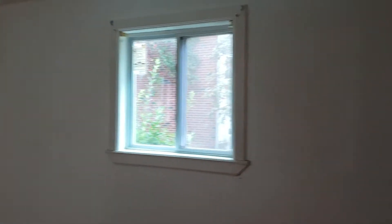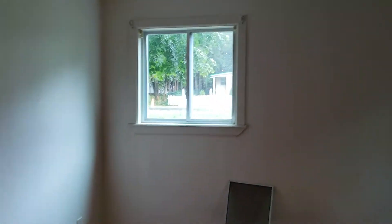Going into the larger bedroom, which has two closets versus the one closet of the smaller bedroom — we're going to be painting as well, cleaning up the windows, cleaning up the floors, and installing LEDs.